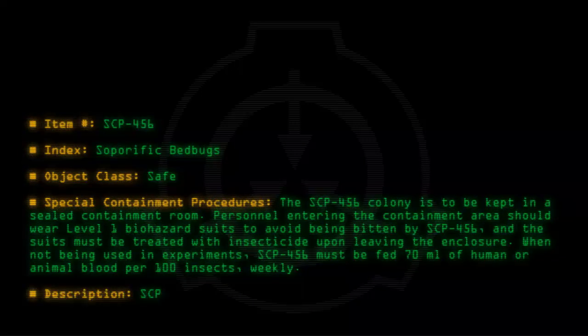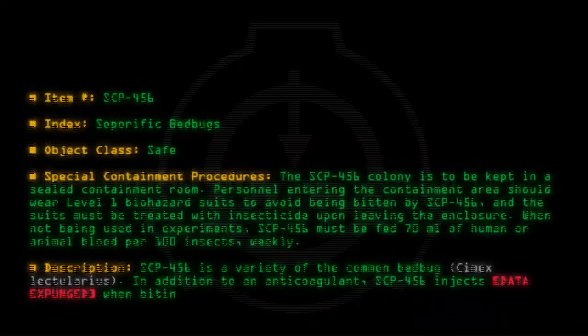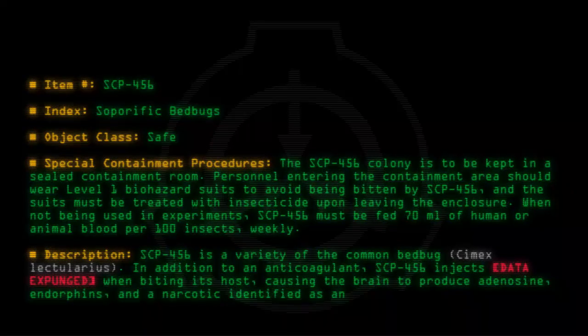Description: SCP-456 is a variety of the common bed bug Cimex lectularius. In addition to an anticoagulant, SCP-456 injects a substance when biting its host, causing the brain to produce adenosine, endorphins, and a narcotic identified as an analogue of fentanyl.